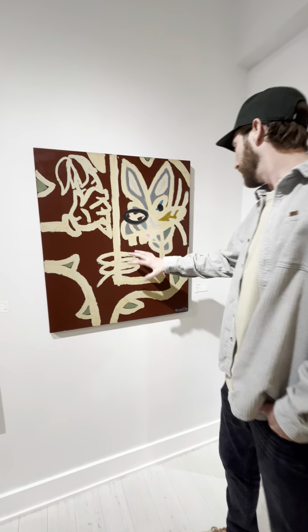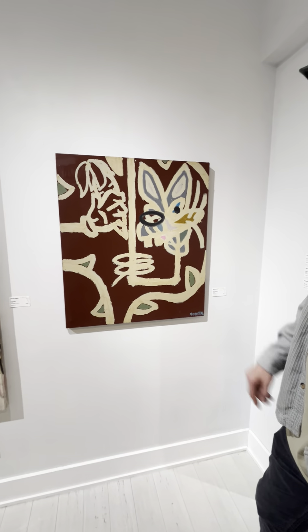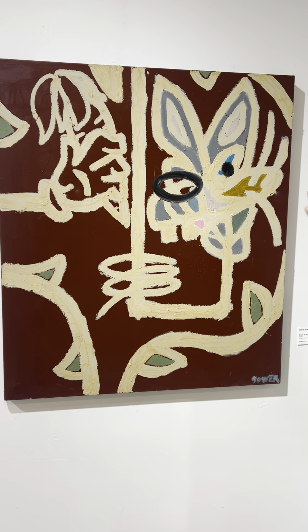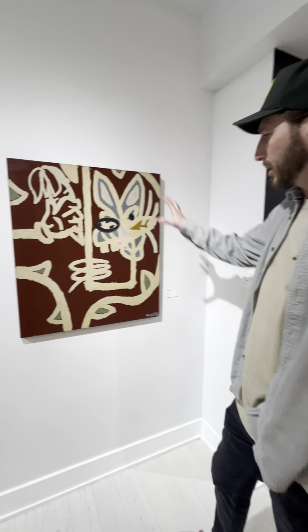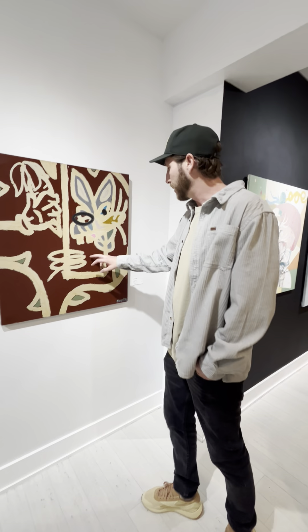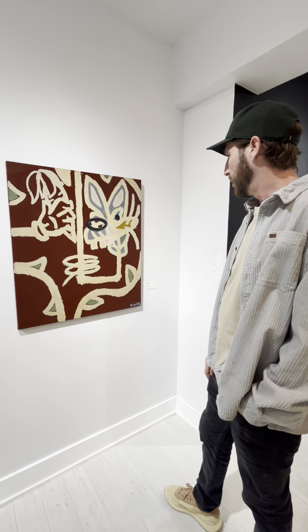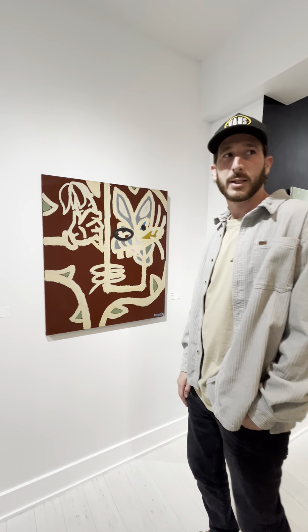It's an abstract version of Bugs Bunny. I did a similar piece and I wanted to try something else with a character on this. I thought it turned out really well. I like the white with the red contrast on it. It's another good sized piece.